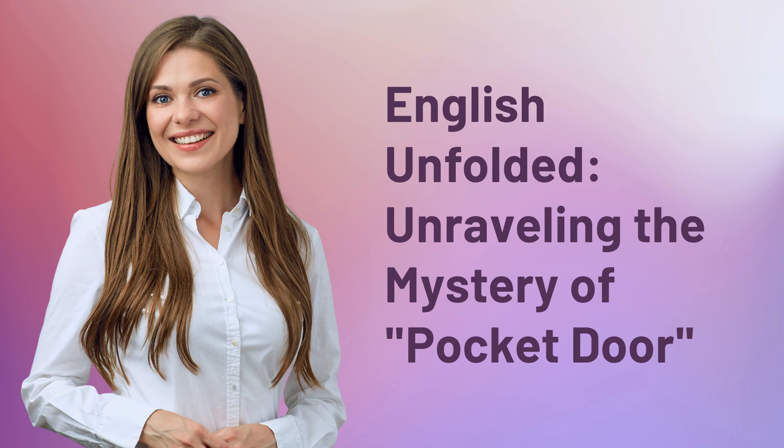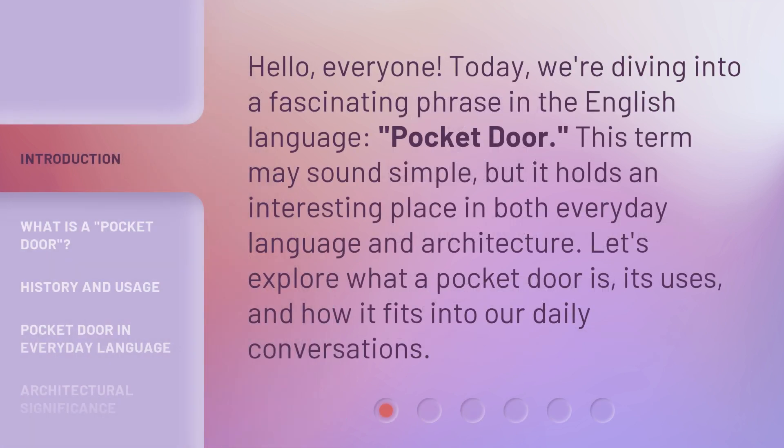English Unfolded — Unraveling the Mystery of Pocket Door. Hello, everyone. Today, we're diving into a fascinating phrase in the English language: pocket door. This term may sound simple, but it holds an interesting place in both everyday language and architecture. Let's explore what a pocket door is, its uses, and how it fits into our daily conversations.